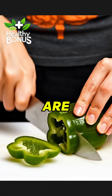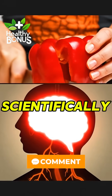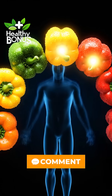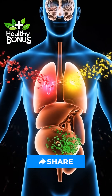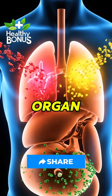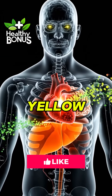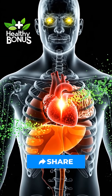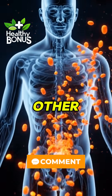Most people think all bell peppers are the same, but each color heals a different organ and one color is scientifically the strongest. The color of each pepper comes from specific antioxidant pigments, and each pigment targets a different organ. Red peppers have 300% more vitamin C than green. Yellow peppers have the highest lutein. Orange peppers have unique carotenoids not found in other colors.